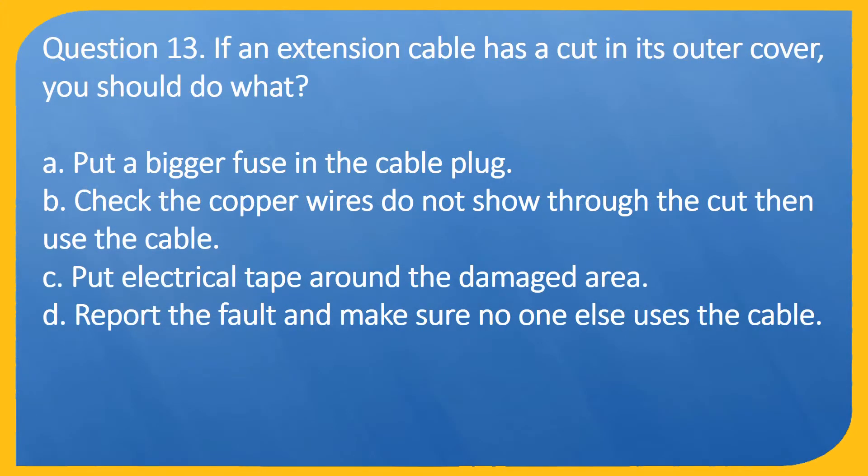Question 13. If an extension cable has a cut in its outer cover, you should do what? A. Put a bigger fuse in the cable plug. B. Check the copper wires do not show through the cut then use the cable. C. Put electrical tape around the damaged area. D. Report the fault and make sure no one else uses the cable.